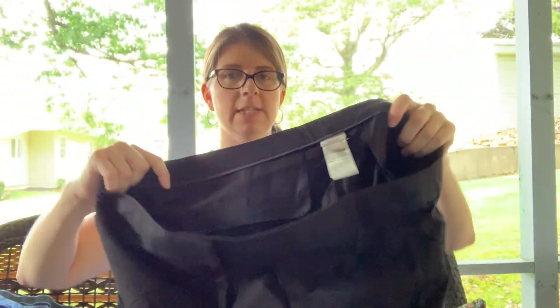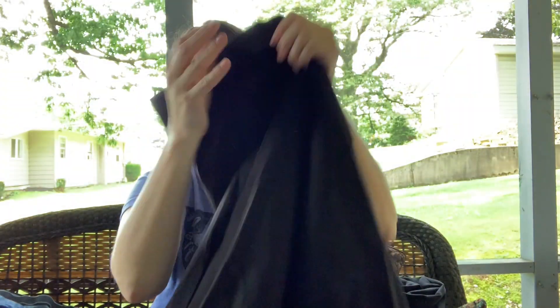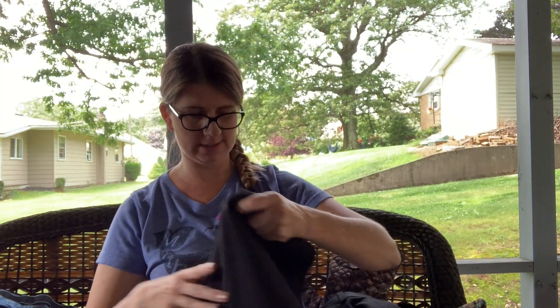This might look a little washed out because of the light out here, but these are in very good condition and the color is nice. These are a pair of Chico's 3.5, which is basically like a size 18 — a pair of dress pants. They're very wrinkled from being in the bag so I'll have to steam those, but they're in really good condition and they were 99 cents, so you cannot go wrong with that.